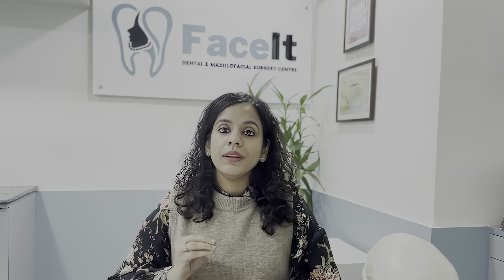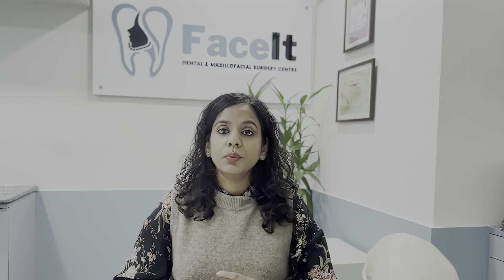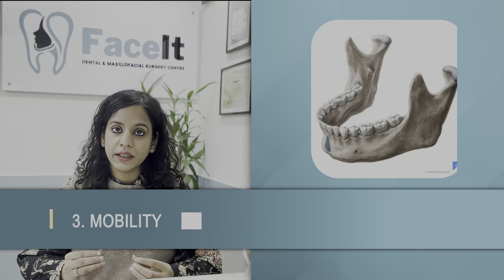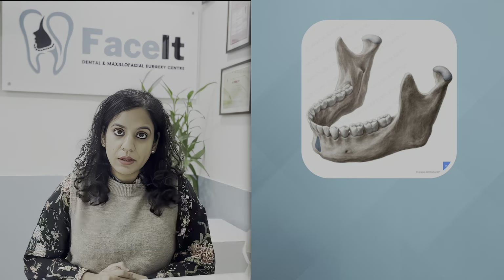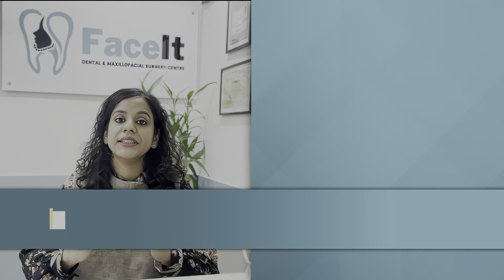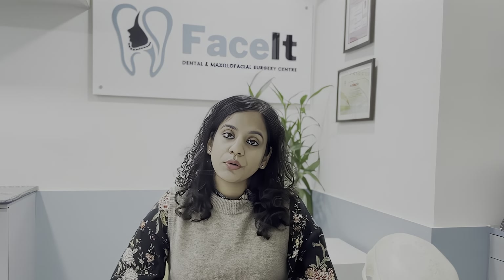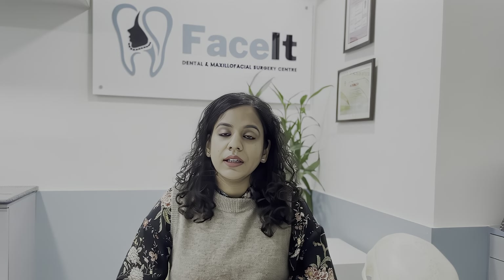Number two, if you have pain or swelling in the jaw area, please evaluate yourself. And lastly, if your teeth are not sitting together properly as they were before, then definitely get yourself evaluated for a jaw fracture.